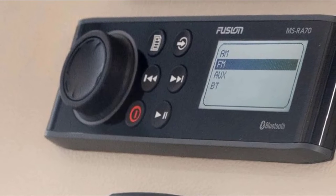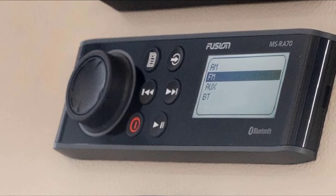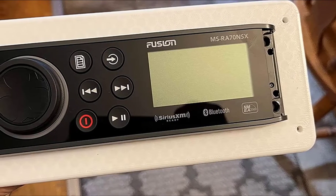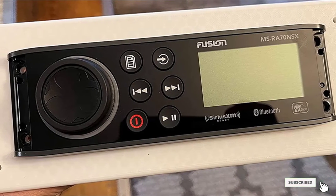The Fusion MS-Ray70 is our editor's choice pick because it sounds great and looks the part. It's worth noting, however, that while this unit has all the power you'll need to listen to music on the water, you might want to consider a separate amplifier if you're going to use it while moving at speed in a more powerful boat. All in all, this is one of the best marine stereos on the market.